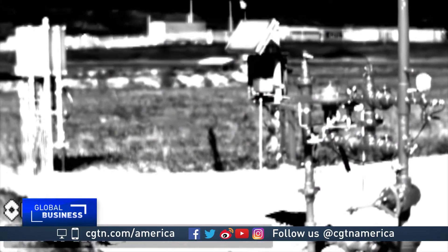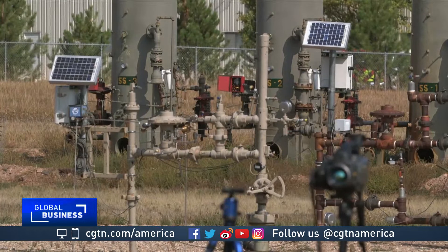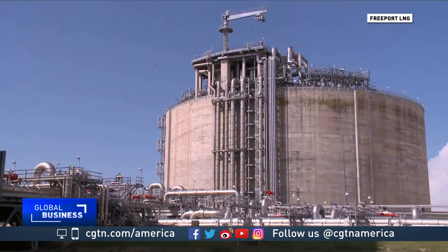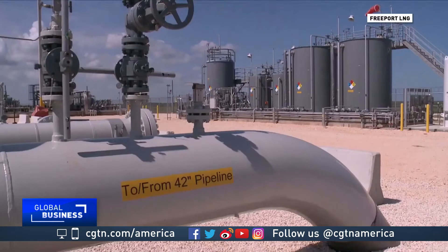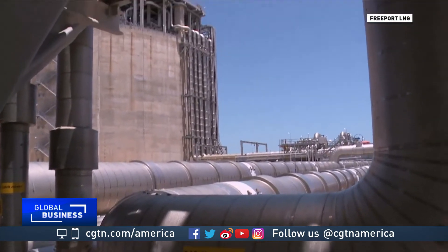Stray methane, a far more potent gas than carbon dioxide and a prime component of natural gas, is a major headache for oil and gas companies. According to one study, 2% of natural gas produced in the U.S. escapes directly into the atmosphere. It just has a lot of opportunities to leak out, and it's a gas — it doesn't want to be confined in these pipes. Methane leaks mean lost revenue for oil and gas producers, and methane is also subject to environmental regulation, so many companies are turning to technology to try to identify and plug those leaks.